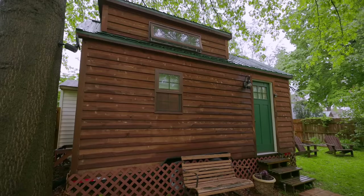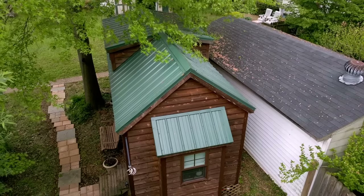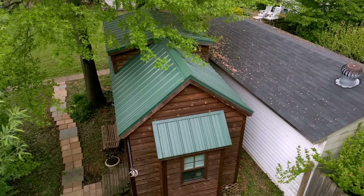It's just the perfect place. It feels like being in a tree house. And when it rains, the pitter patter on the roof is amazing — just lulls me right to sleep.